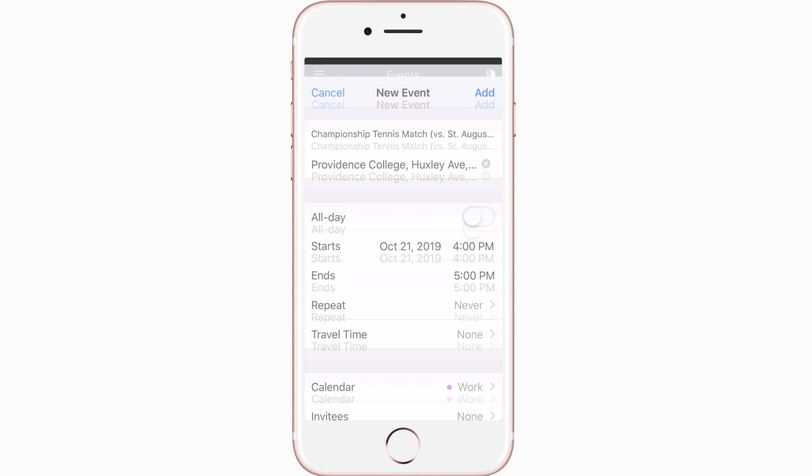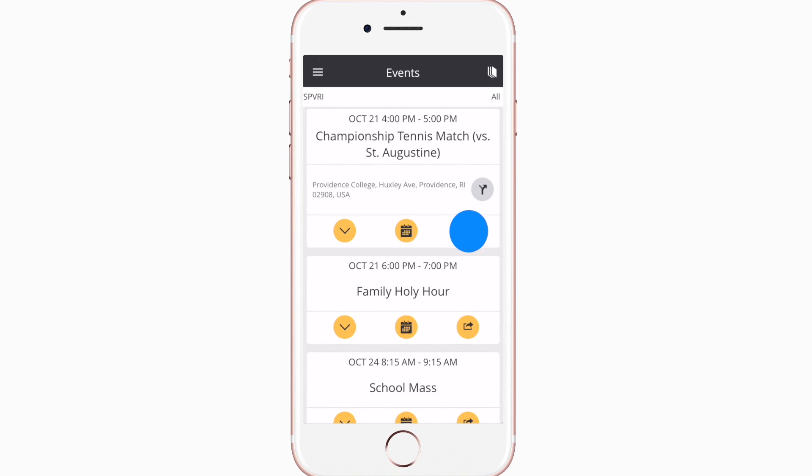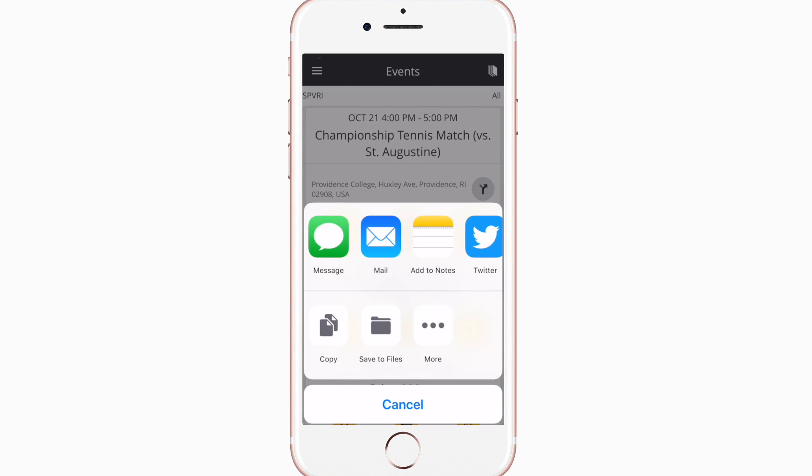You can use this button to add an event to your calendar, or tap here to share the event with friends and family.